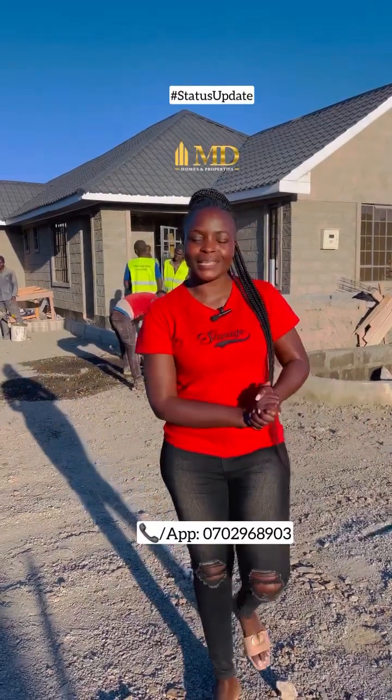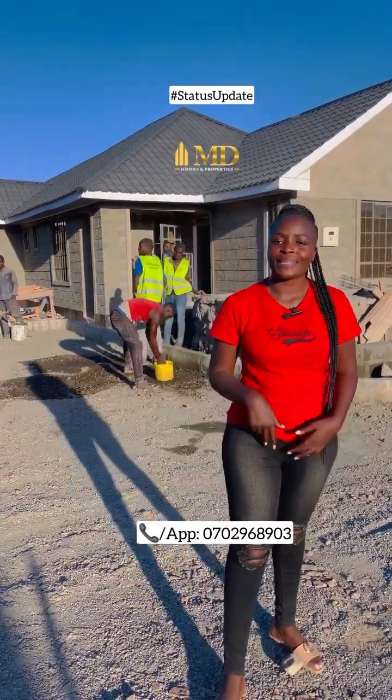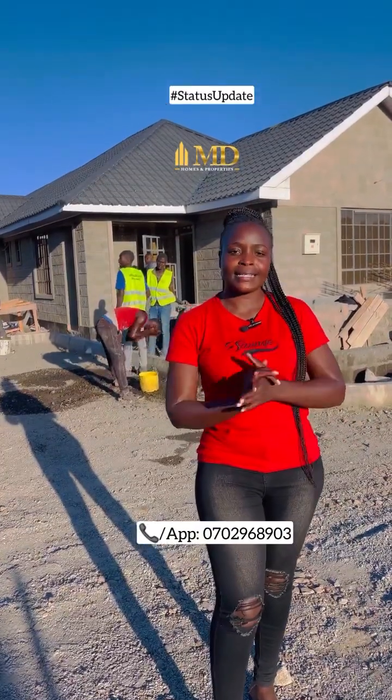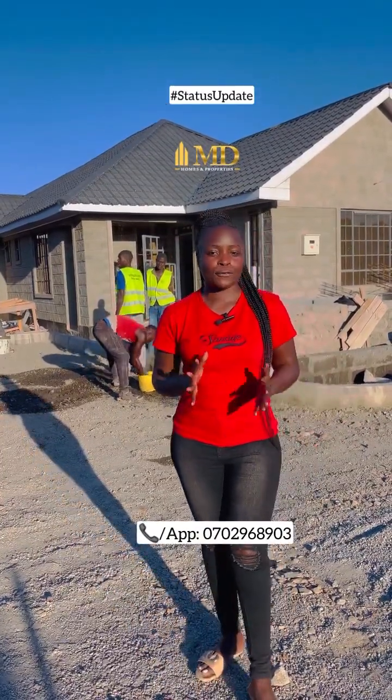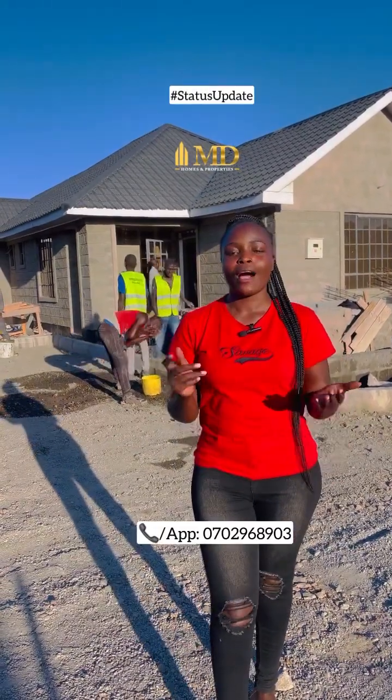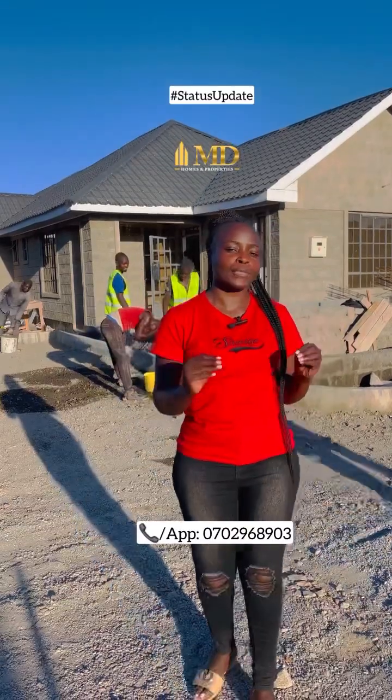What's up my good people? How are you doing? Today I am in Siokimau, Katani area and I'm here to give you an update of this estate. It is an estate only 100 meters off tarmac in Siokimau, Katani area, comprising of three bedroom bungalows, all en-suite, in a gated estate with 12 units.